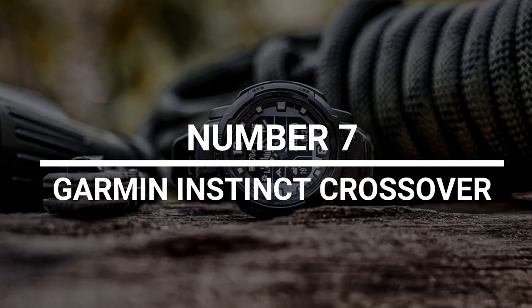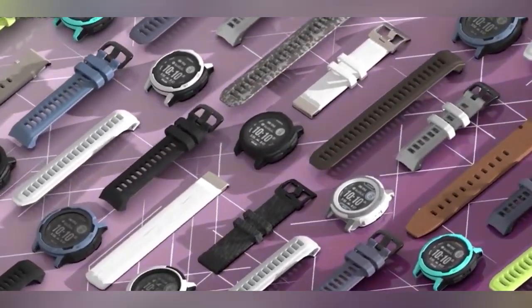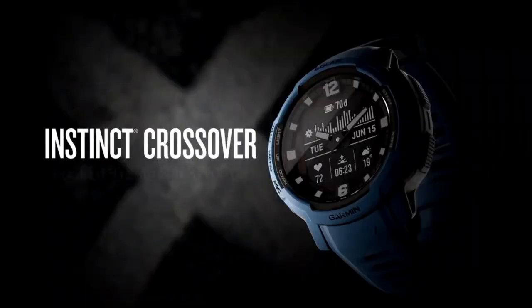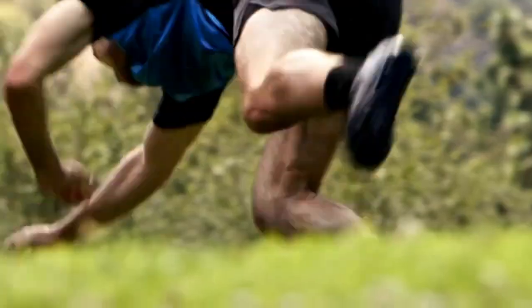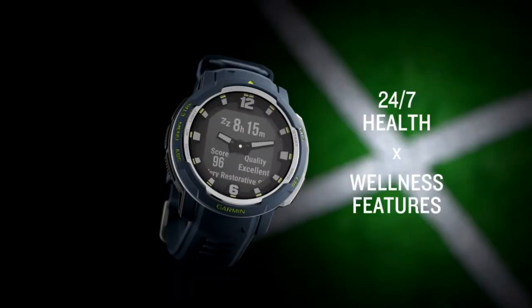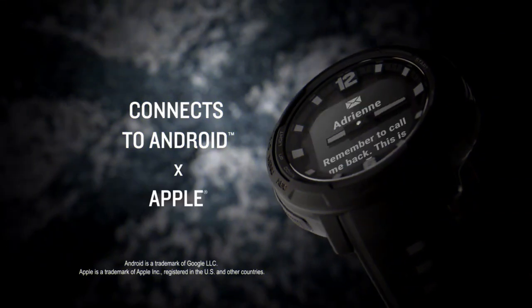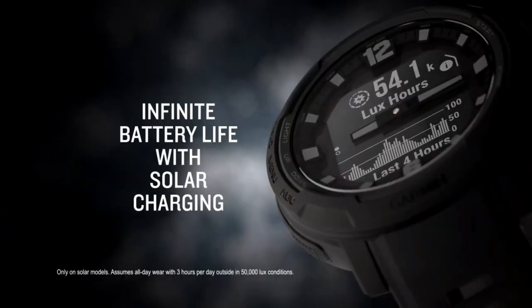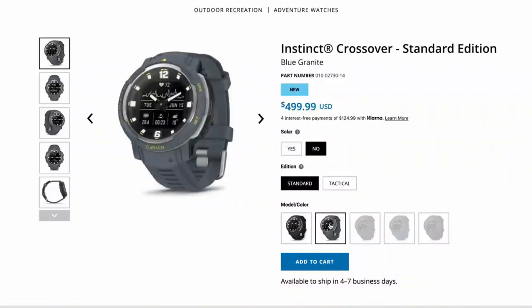Number 7: Garmin Instinct Crossover. Garmin's new Instinct Crossover Solar is made for people who seem to work out almost every waking moment of the day. This watch has a menu with what seems to be an infinite number of options, so no matter what sport you do, you'll be able to find a mode that works for you. It keeps track of your running speed, heart rate, recovery time, and even how smoothly you went down a mountain bike trail. Because it runs on solar power, it can stay on for about 70 days without a charge. Even if you stopped running with it, it can still track your sleep and stress levels. You can get it now from Garmin for $529.99.